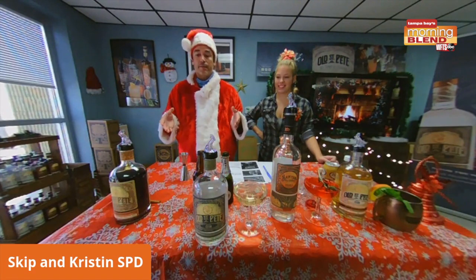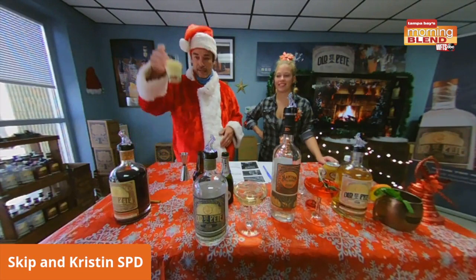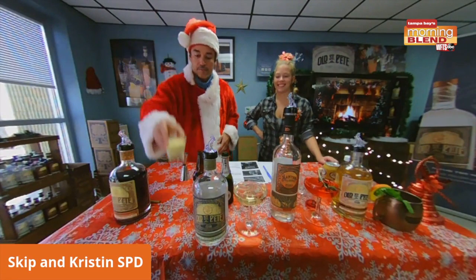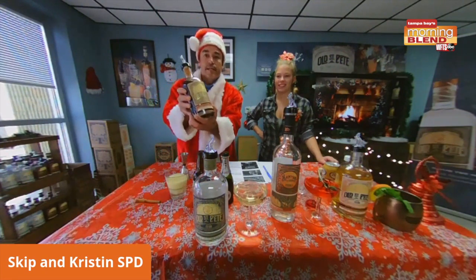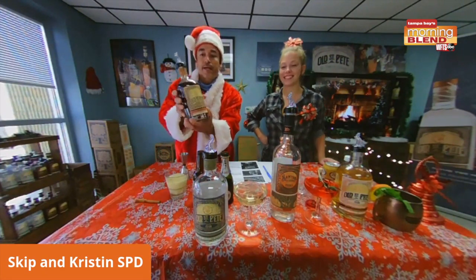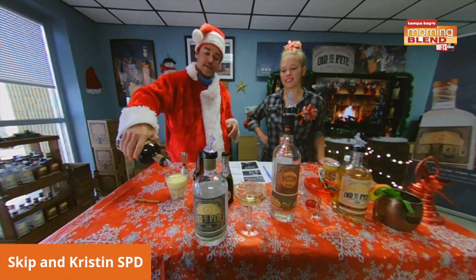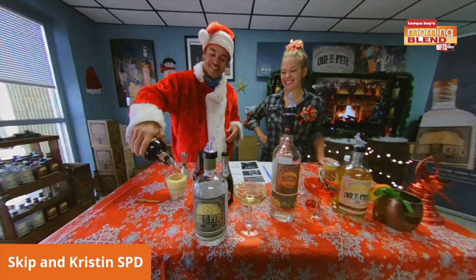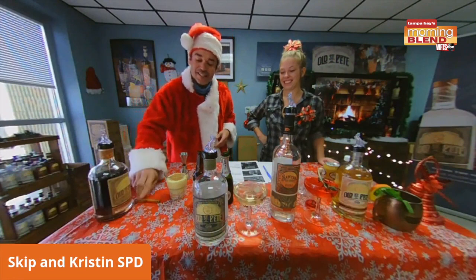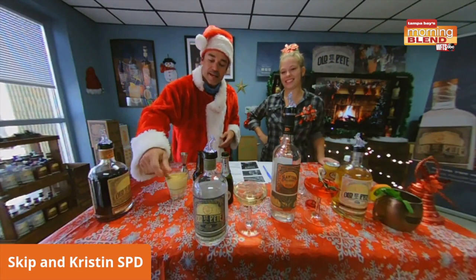Our friends over at Punkies, who just had their five-year anniversary party, are featuring a $5 spiced eggnog. This is the easiest one for anybody to make at home. Four ounces of eggnog — you take a little bit of this beautiful Old St. Pete Righteous Rum, and the Old St. Pete Righteous Rum already has honey and cinnamon in it, so it's very festive. You just put as much of the rum in as you like. You can stir it up with a cinnamon stick and then you have a nice little garnish.